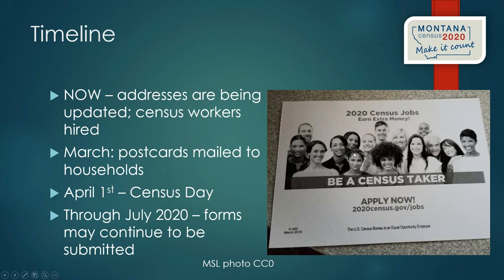The Census Bureau is actively looking for census workers right now. They need to hire hundreds of people in Montana. These are good temporary part-time jobs. Pay has recently been raised to $19.50 per hour in Lewis and Clark, Cascade, Yellowstone, and Missoula counties, and $17 per hour for the rest of the state — a substantial amount for temporary part-time work in Montana.